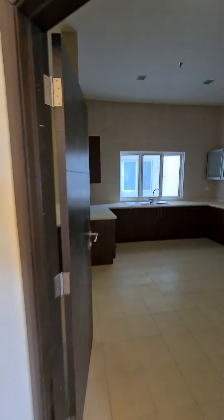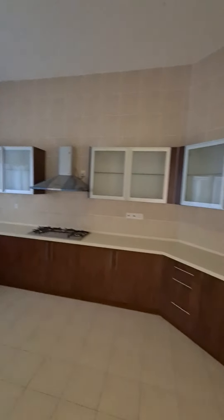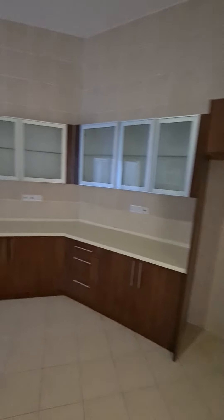It's the kitchen area — the dry kitchen area. Very spacious.